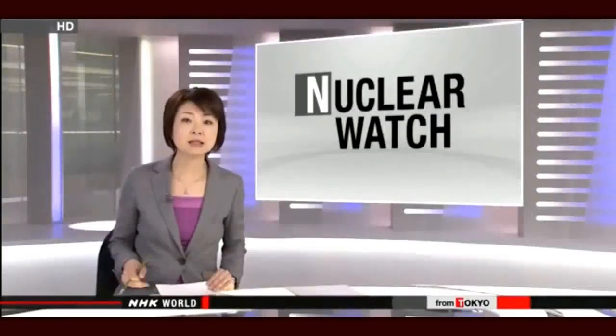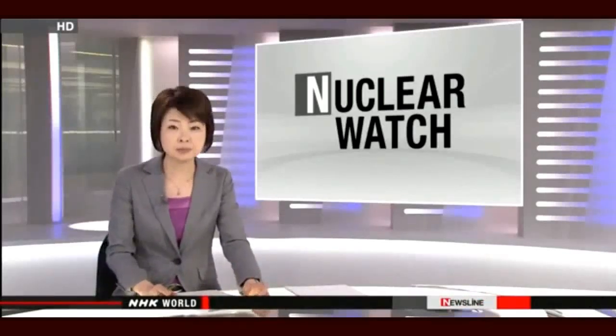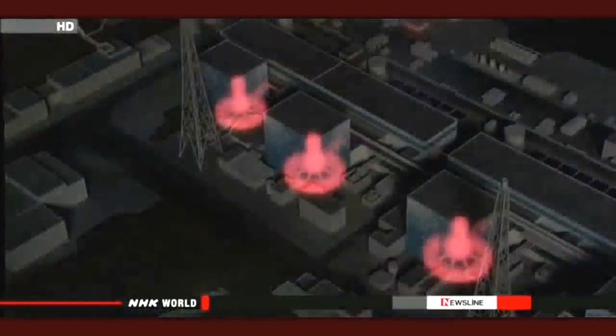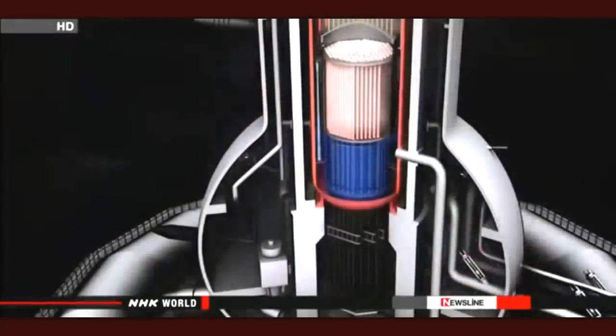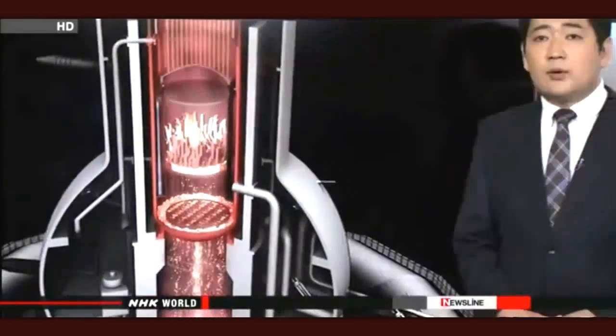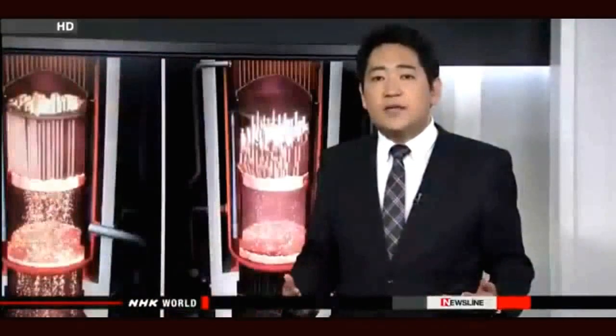Engineers still face their hardest challenge at the nuclear plant: dealing with the inside of the reactor containment vessels. During the accident in 2011, nuclear fuel melted down in three reactor containment vessels, and highly toxic fuel debris remains inside. The cleanup process will not be complete until all of the debris is removed. The most difficult task is building an accurate picture of the conditions inside the vessels. As one engineer says, 'I think we'll be able to move forward if we can find out where the debris is and what the current conditions are.'